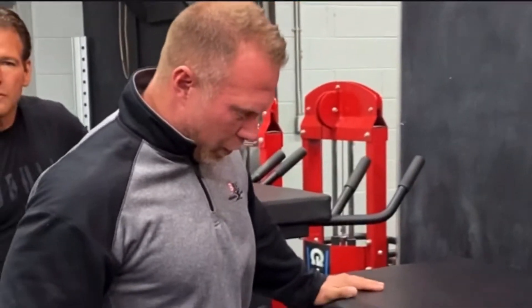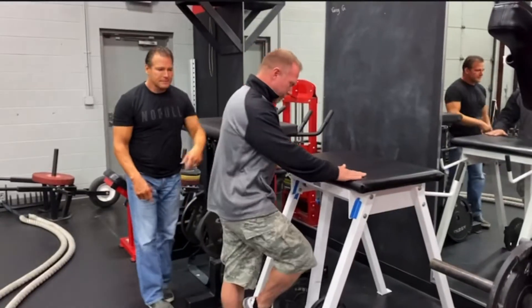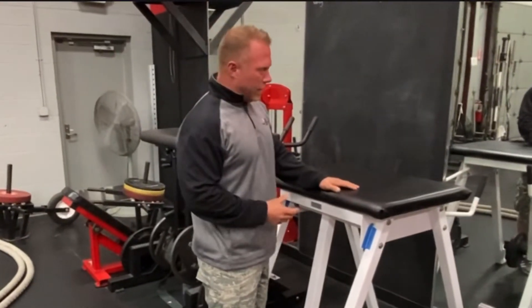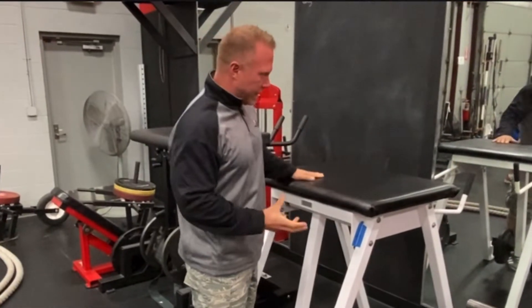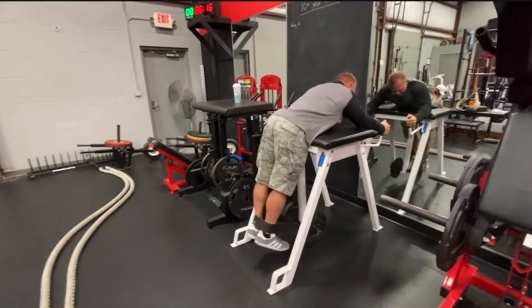Number one, when you get on here the first thing you notice is you're going to decompress your spine because you're in a horizontal plane, flat down. The back is what we call avascular — it has tendons and ligaments so it doesn't get a lot of blood supply. Part of the reason chiropractic is so effective is you're getting blood and nutrients into the discs, and this machine is going to do the same thing.